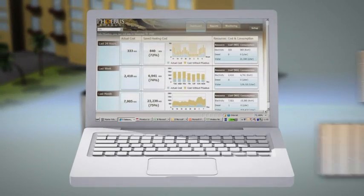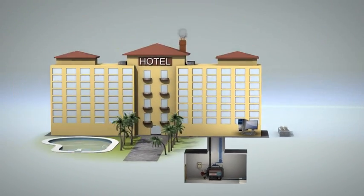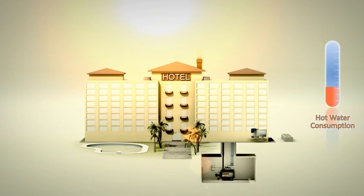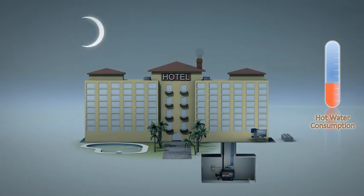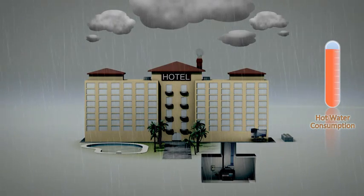Actual savings are revealed immediately to enable fine-tuning of the hybrid system. Even as demand increases during peak hours and climate changes, the scalable hybrid solution delivers endless hot water at the most economical cost.